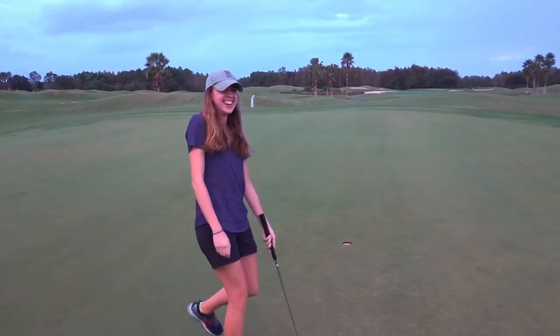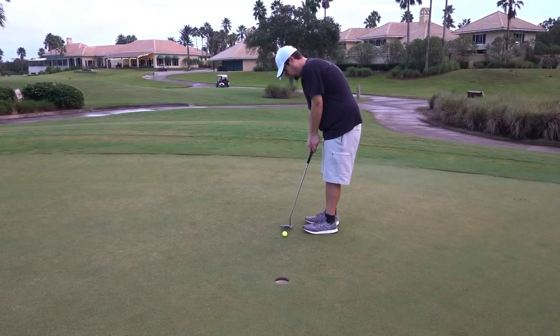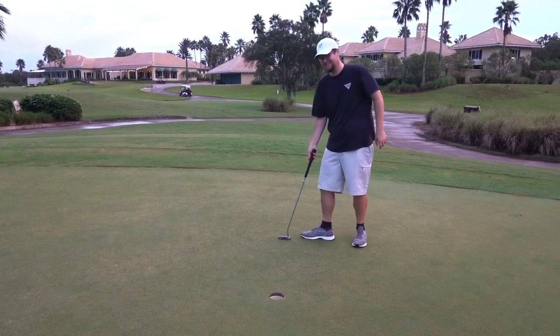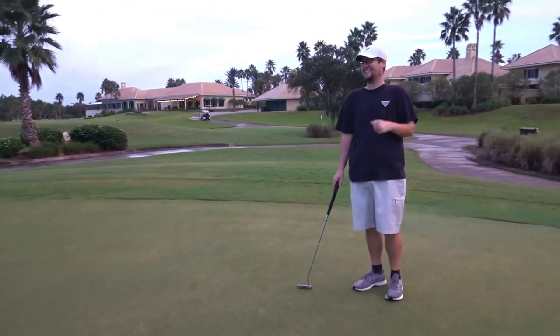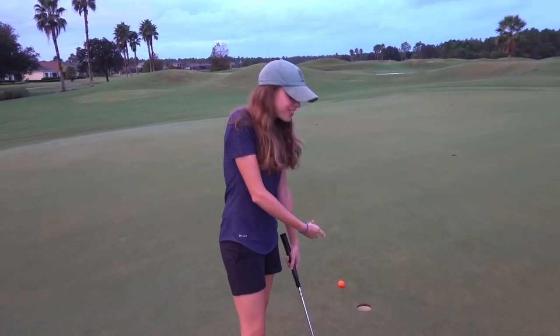Ashley is still hanging in there — dead center. But in the end, the world's greatest putter goes down. Ashley loses the putting game. Let's go check out the Nike stuff she got and wrap this up.